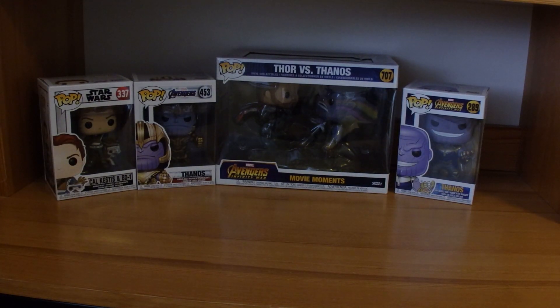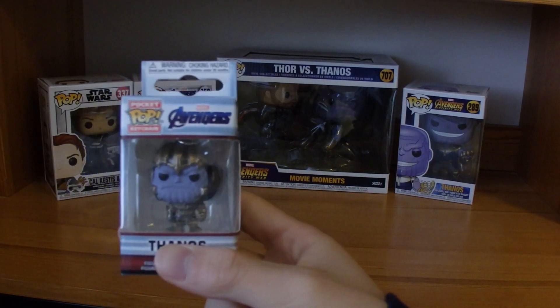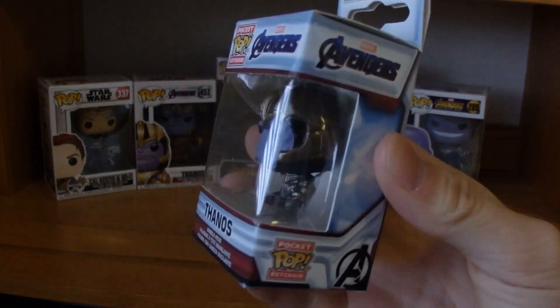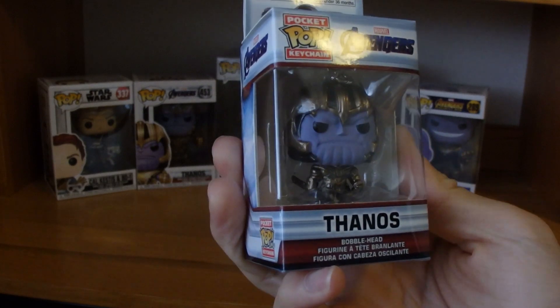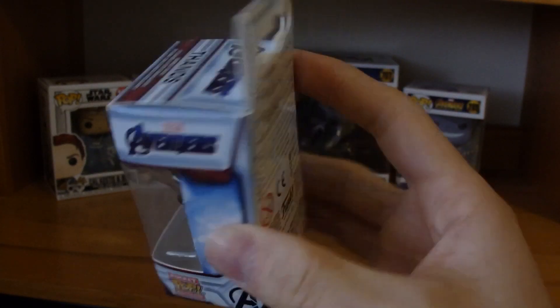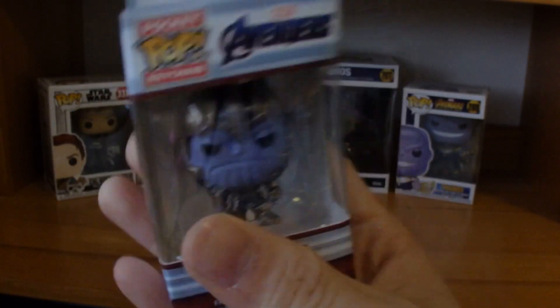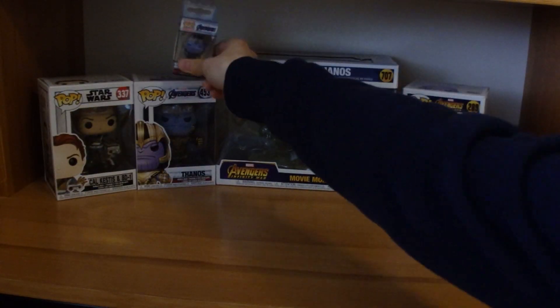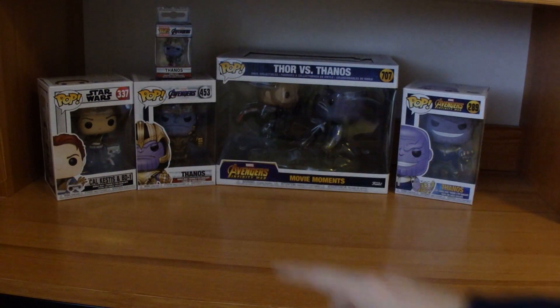You thought Thanos was over — nope. I got my hands on whatever Thanos I can find. This is the exact same Endgame Thanos, but smaller — this is the keychain version. I'm not taking him out of the box because I want to keep him here, placed above the other Thanos.